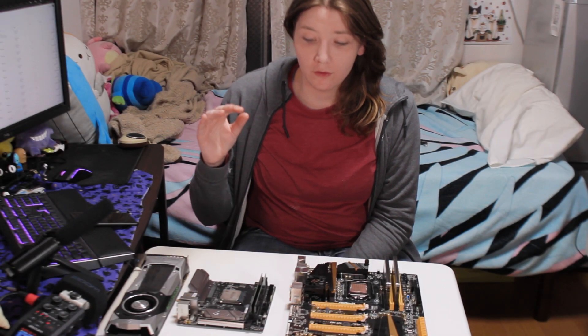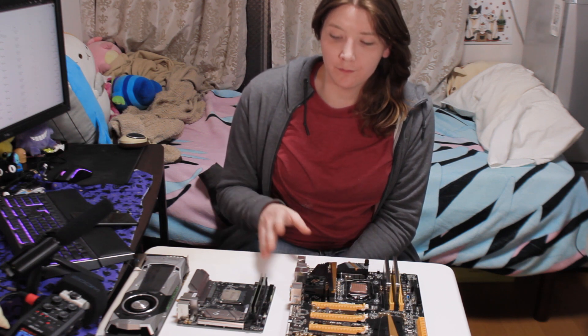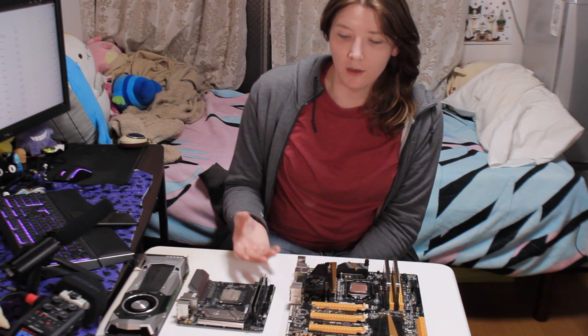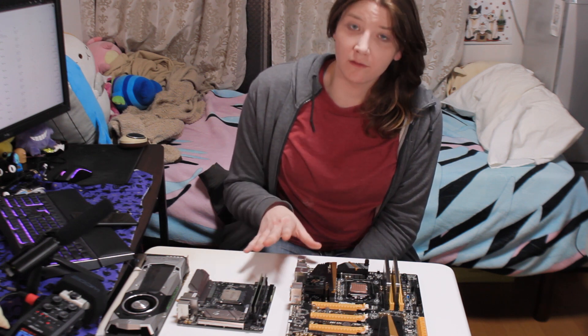In this video I wanted to go over two different setups — two different CPUs that are about the same price. They're both quad-core, and I wanted to see which one makes more sense to build with. Which one has higher performance is mainly what we're looking at, because they are about the same price.